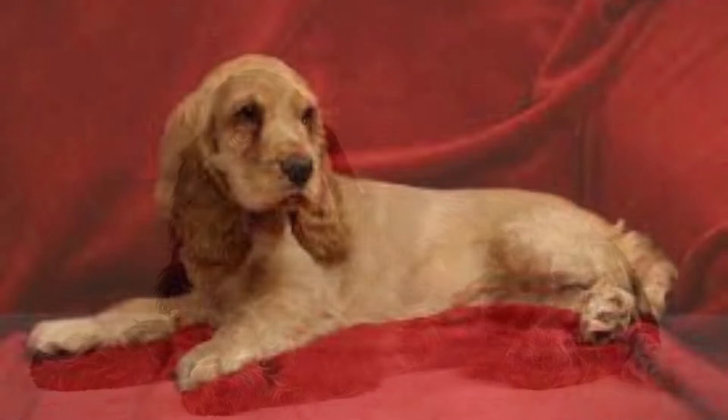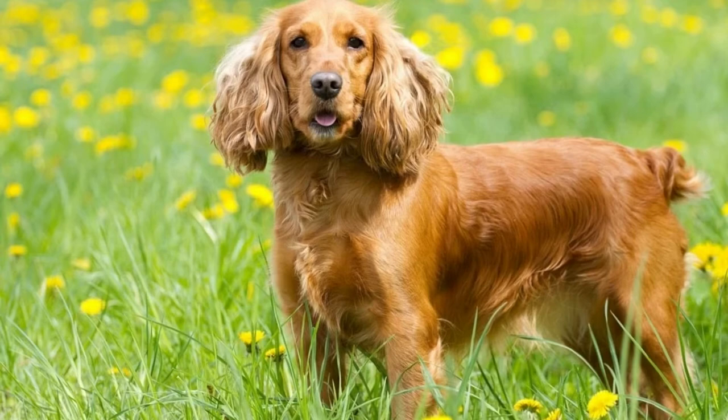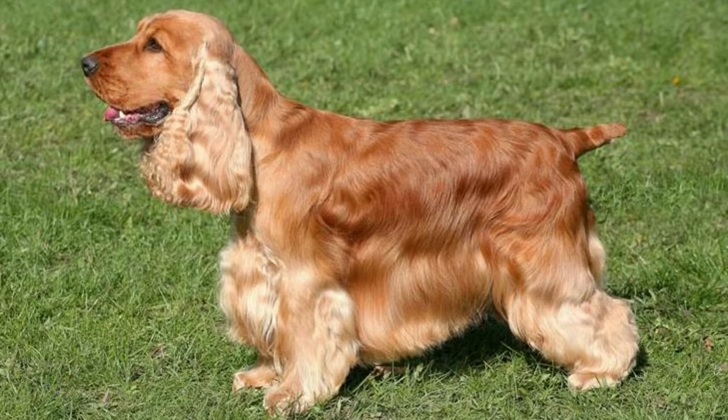English Cocker Spaniels are a medium-sized dog breed. Males are between 16 and 17 inches tall and weigh between 28 and 34 pounds. Females are just a bit smaller, standing 15 to 16 inches tall and weighing between 26 and 32 pounds.